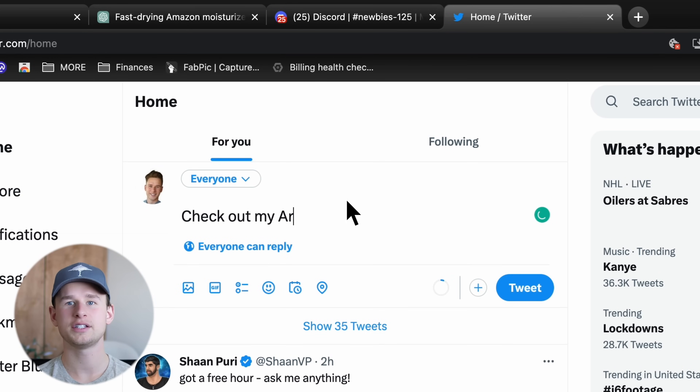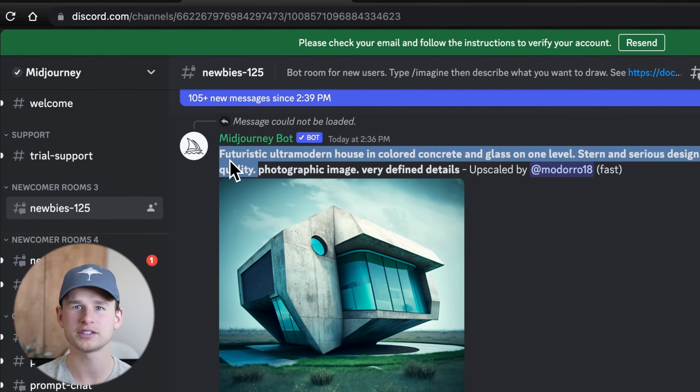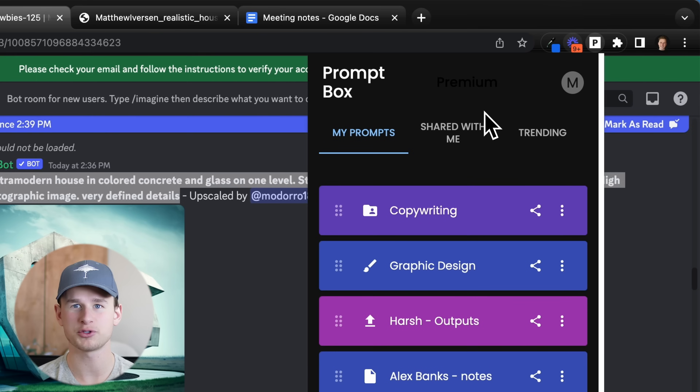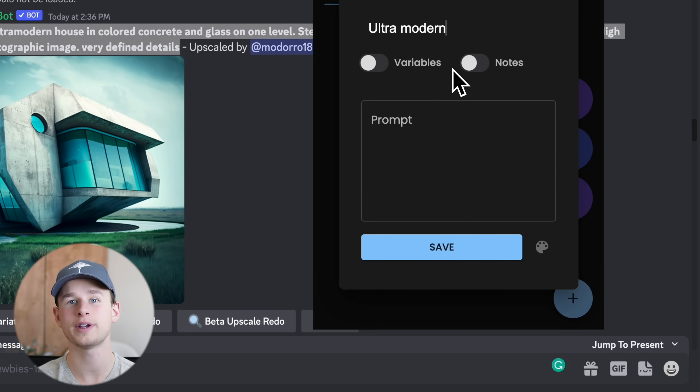The newest feature is the ability to share a folder full of your prompts to anyone you want through a simple link, share on social media, through emails. You can even charge people a subscription or a one-time fee to access that folder with all of your prompts always kept up to date.